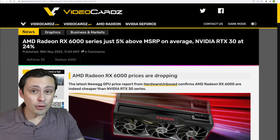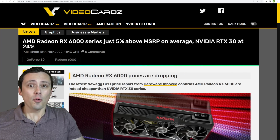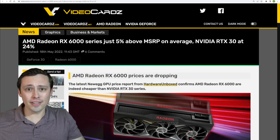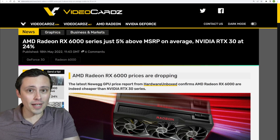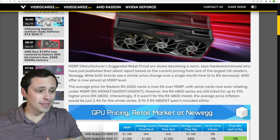Most AMD GPUs are now available at or below MSRP, with the exception of a couple of models — specifically the 6800 and 6800 XT, which are still fairly price-inflated. Nvidia prices have come down as well, but they're still hovering well above their MSRPs on average, especially compared to what AMD has done.